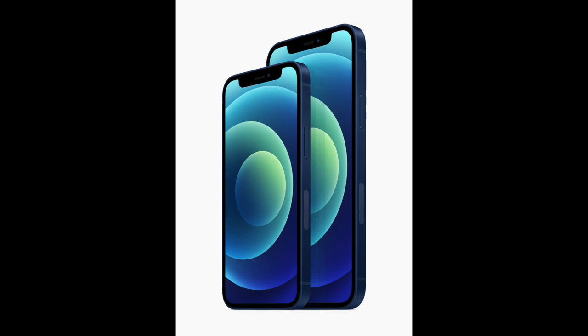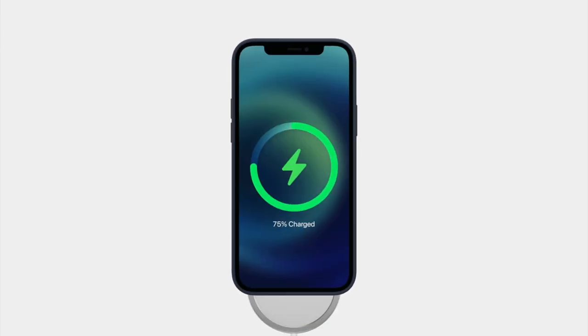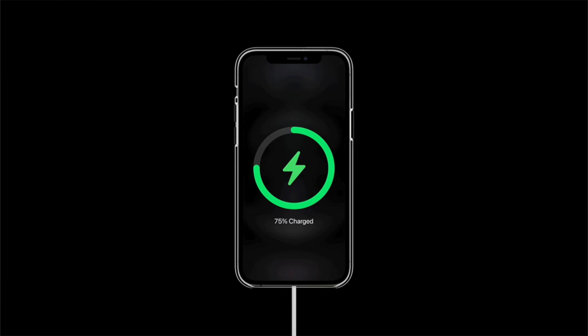The iPhone 12 is going to have a 6.1-inch screen and the iPhone 12 Mini is going to have a 5.4-inch screen. Another really cool feature announced with the new iPhone 12 devices is MagSafe. What MagSafe allows you to do is connect a magnetic wireless charger to the back of your phone. It's similar to the old magnetic MagSafe charger for older MacBooks that would pull away instead of knocking your MacBook off the table.